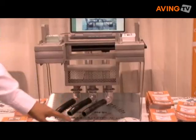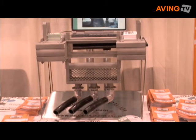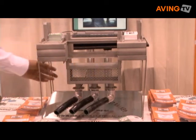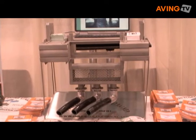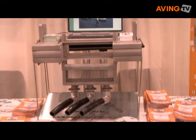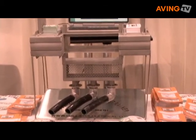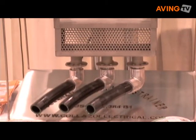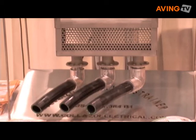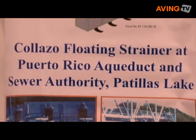With this system, the problem was solved. The system intakes water from approximately four feet below the water level surface, where there is good quality water. This water is sent directly through the piping area into the pumping area and then to the filtering area, reducing filter changes over the years and also protecting aquatic life around the industrial area.